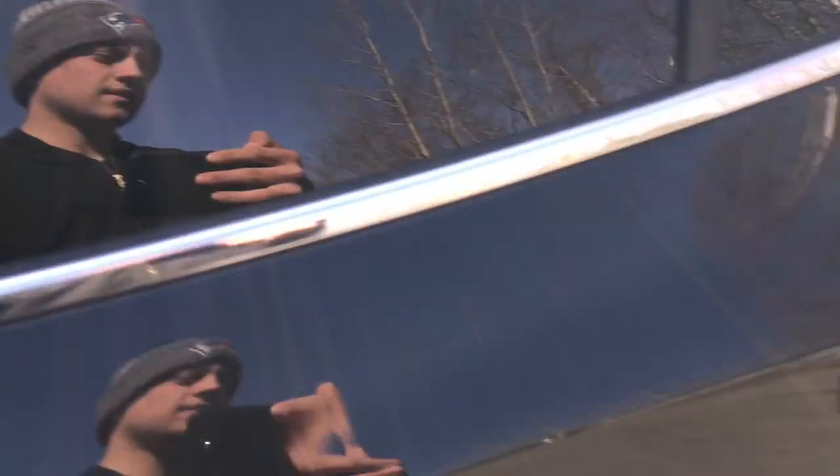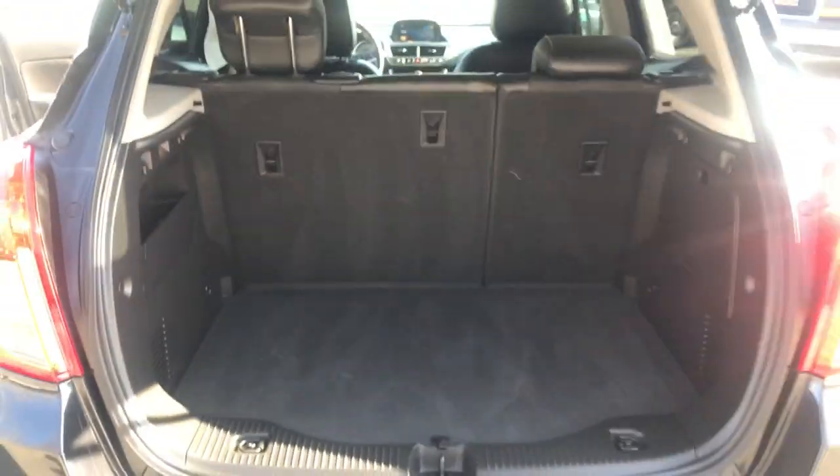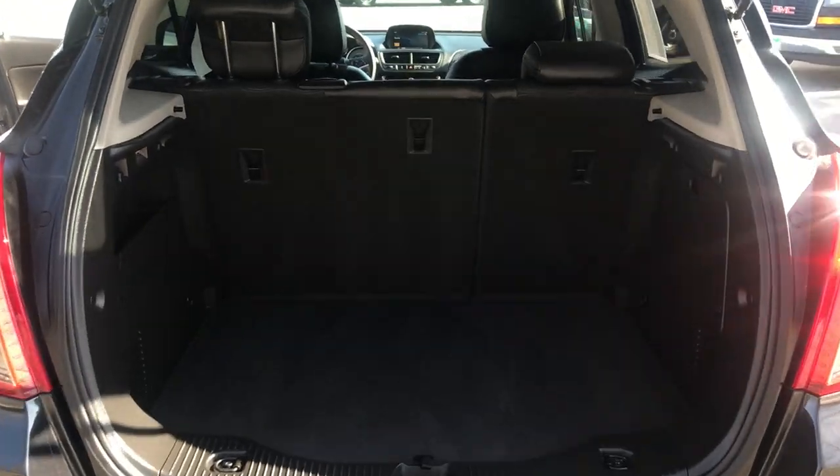There are USB plug-ins down there and cup holders. Take a look at the back seat here — plenty of room for your passengers back here as well, very comfortable. Take a look at the cargo area as well — plenty of room for all your gear.